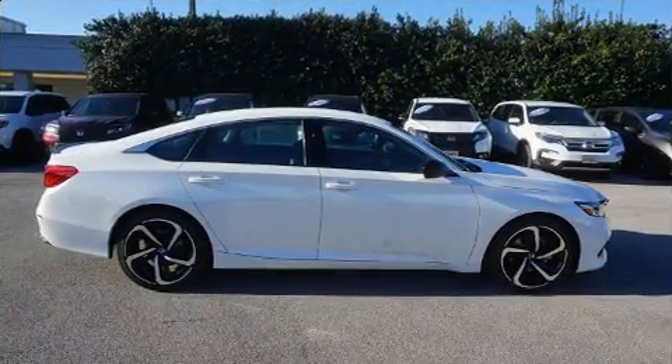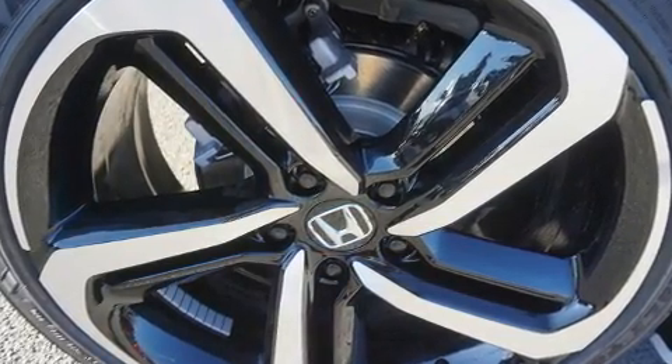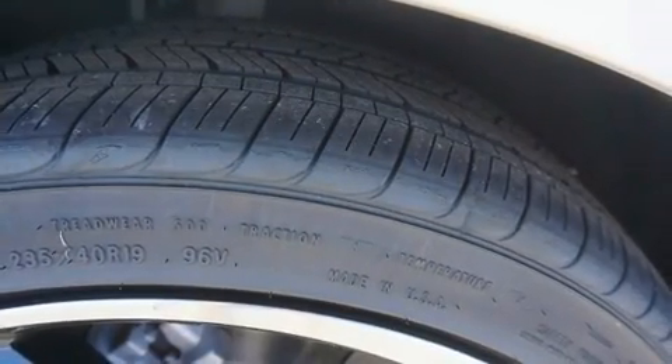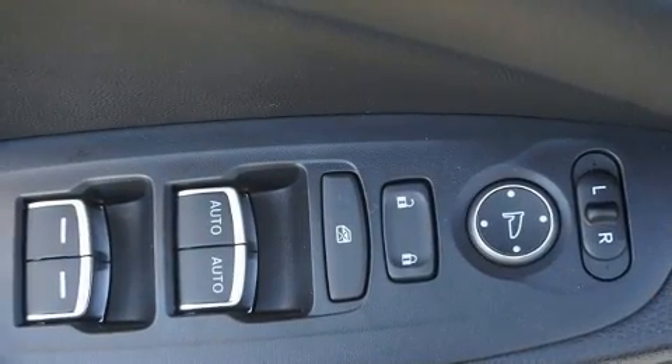A wealth of standard features mean that you no longer have to sacrifice, like power windows, mirrors, and seats, leather upholstery, a tachometer, automatic temperature control, heated door mirrors, remote keyless entry, and cruise control.